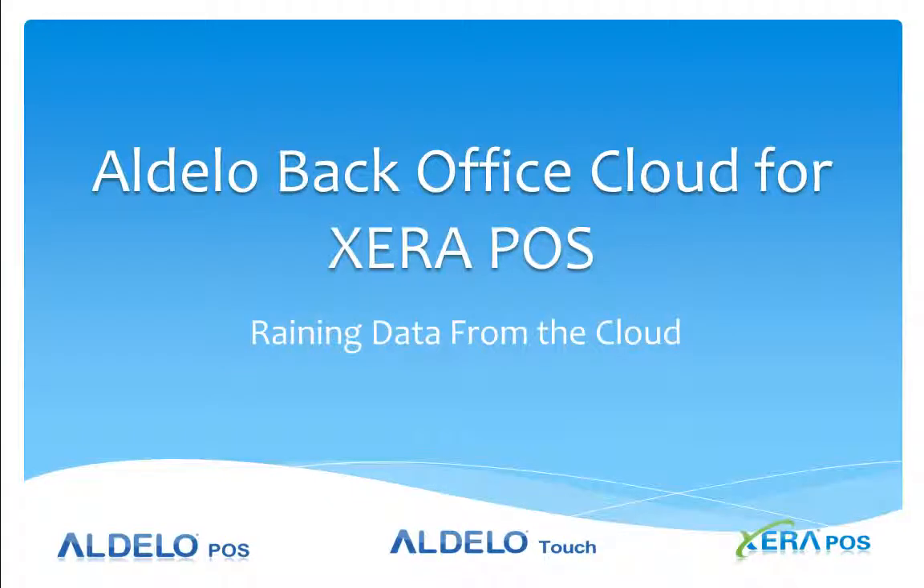This is Jerry Wilson, the Director of Business Development for Zero POS for Adela. Today, in this video, we're going to talk a little bit about the phrase 'raining data from the cloud' and what that means to you and the benefits to you as a business owner.